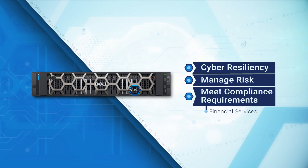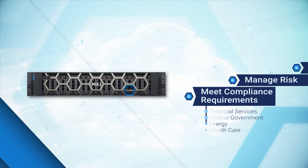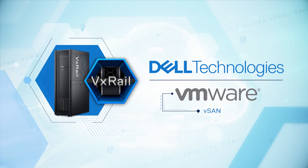Whether financial services, the federal government, energy, or healthcare — let's begin. VxRail is a jointly engineered hyper-converged infrastructure from Dell and VMware. It is the only tested HCI system fully pre-configured and integrated for VMware vSAN for software-defined storage and the VMware vSphere ESXi hypervisor.